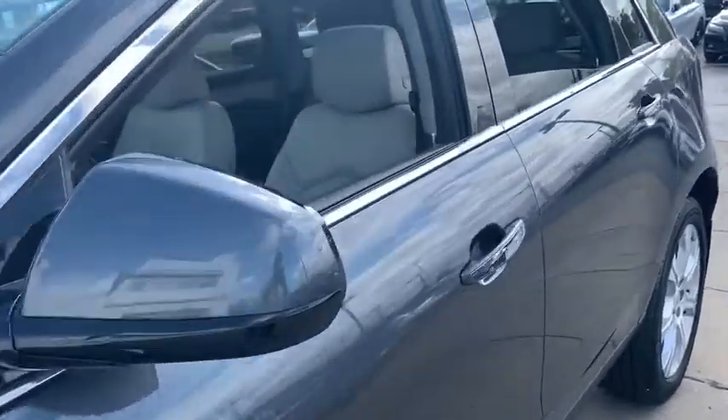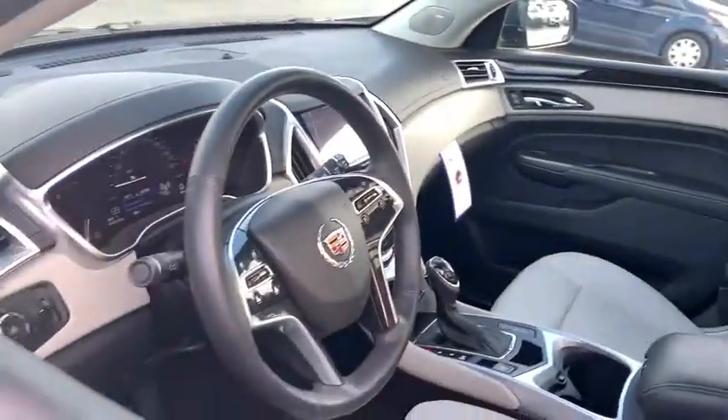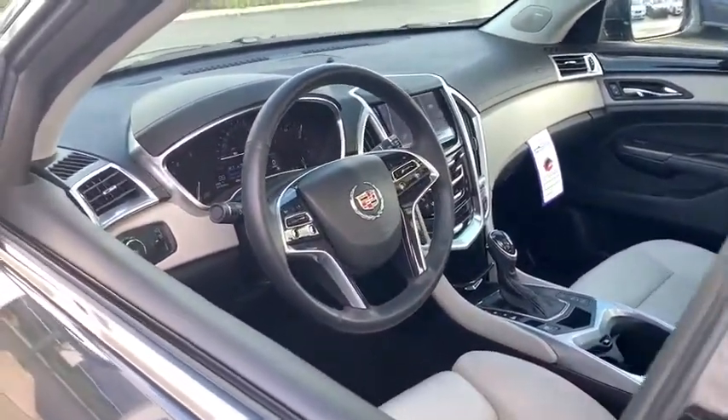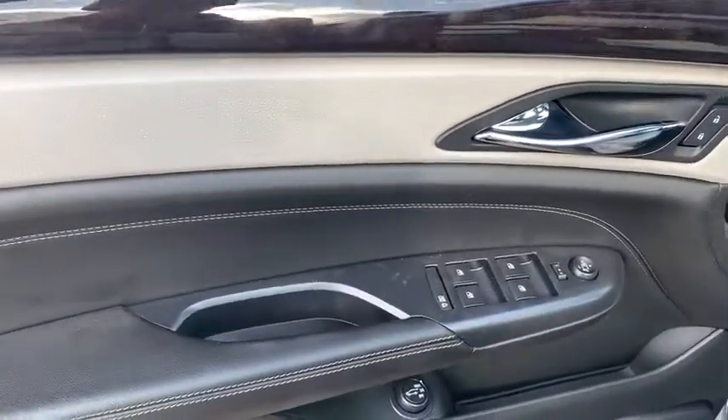Luxury lovers will delight in the new stylish, handcrafted cabin. And for technology lovers, the list of high-tech features is too long to list. This vehicle has less than 55,000 miles.